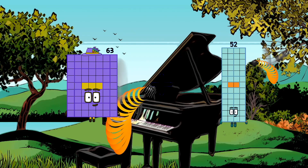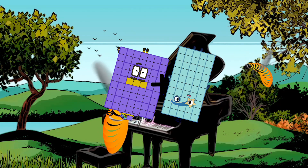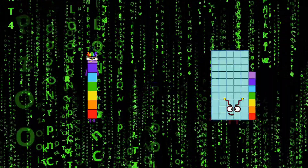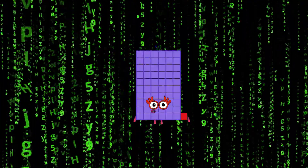63 plus 50 equals 113. 7 plus 54 equals 61.